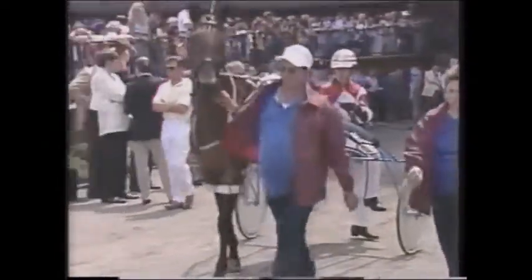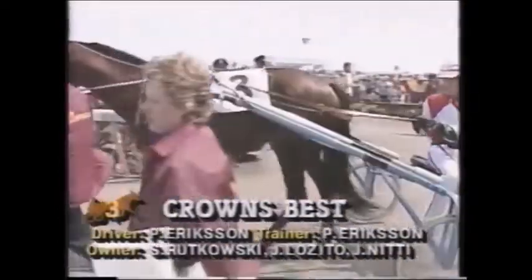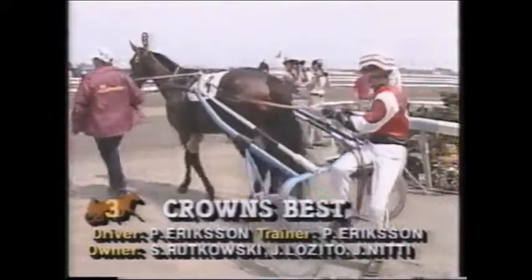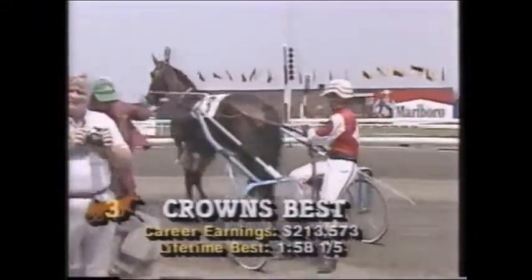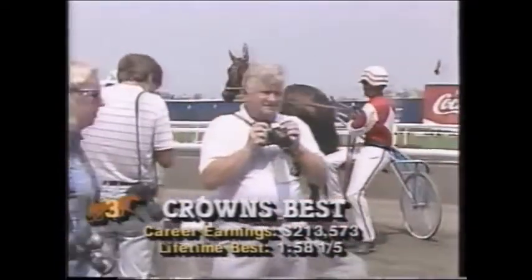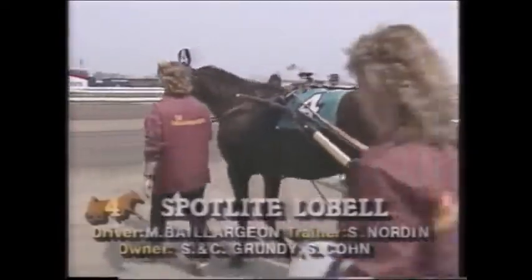Number three is Crown's Best with Per Ericsson. Crown's Best is a well-traveled colt; he's been to eight tracks in his last ten starts, and in those ten starts he had eight wins. He has over $200,000 made this year. He campaigned mainly in the New York Sire Stakes circuit. He shows a lot of early speed, but some difficulty competing against this group of trotters.